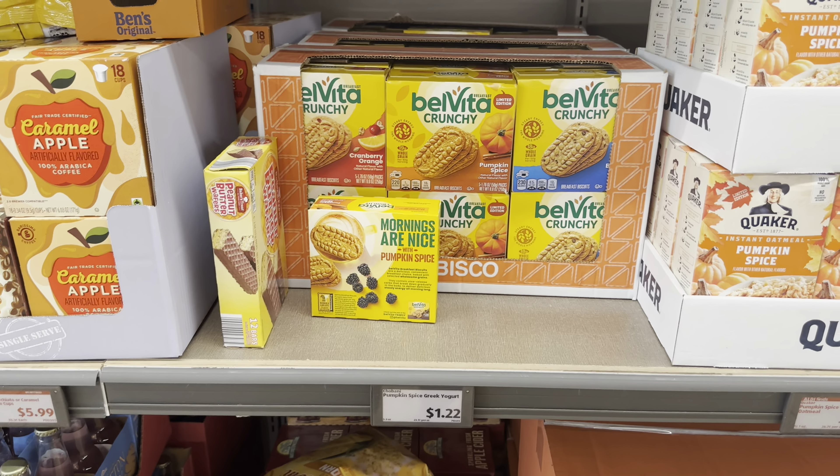The small pumpkin casserole dish is $9 - oh my goodness, these colors are just so pretty! You have this beautiful orange, this blue and white, with nice little handles on the side. These are just too cute!